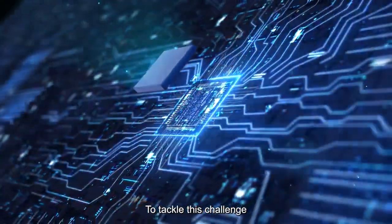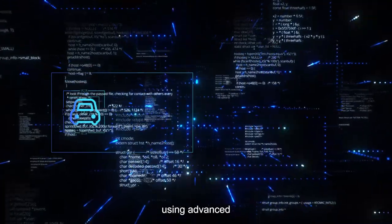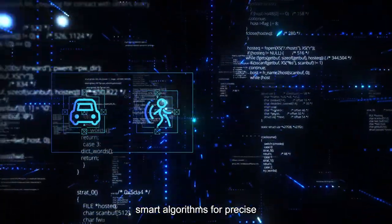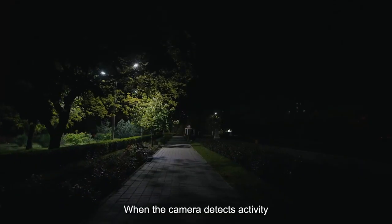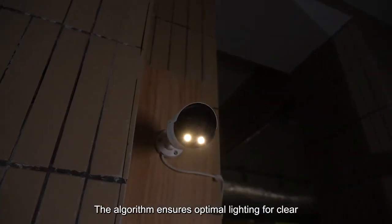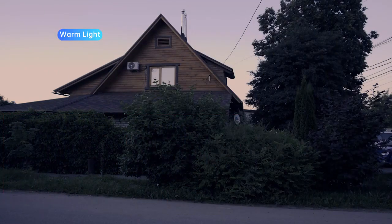To tackle this challenge, Uniview has developed an intelligent dual-light technology using advanced smart algorithms for precise target detection and lighting mode adjustment. When the camera detects activity, the algorithm ensures optimal lighting for clear, colorful footage.